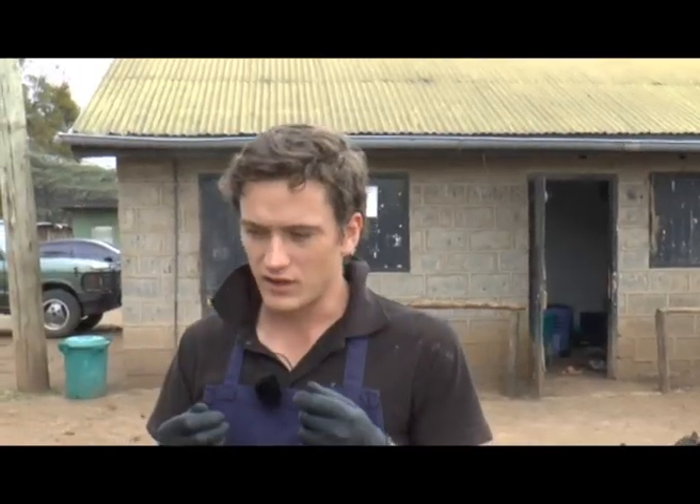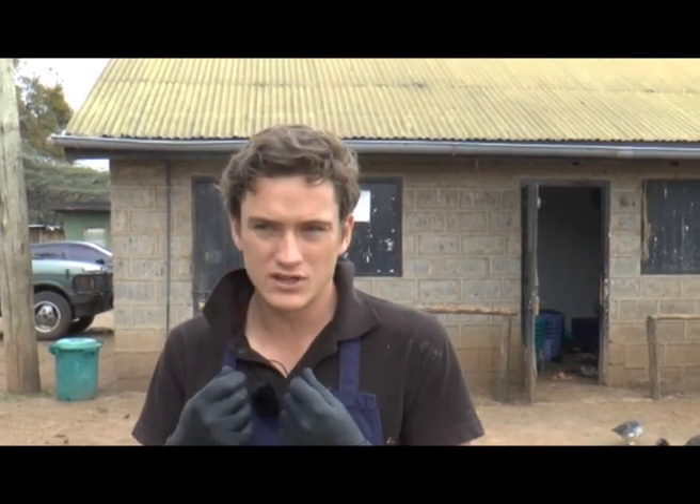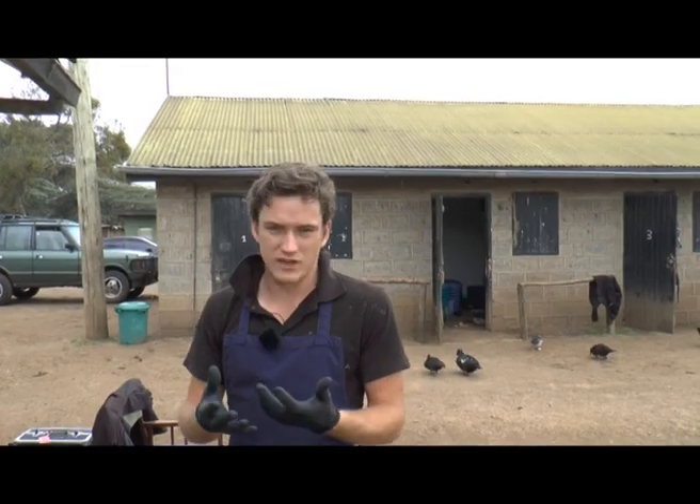If a wolf tooth is smaller, slightly shallower-rooted, or not as fully developed, when you start riding with the bit it can move the wolf teeth slightly — which is why we advocate having them removed before the horse starts being ridden.